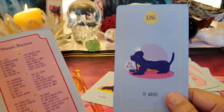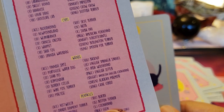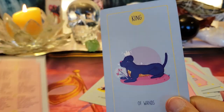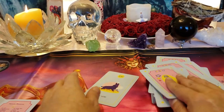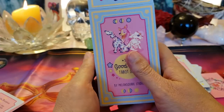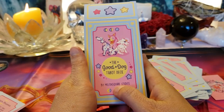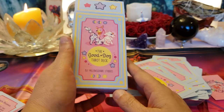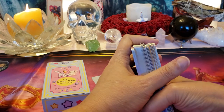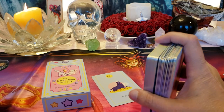King of Wands — King Cane Corso, that's like Mia. Well, I hope you guys enjoyed this opening of the Good Dog Tarot Deck by Melon Square Studios. It is so pretty, so sweet, and you can still get it on Etsy.